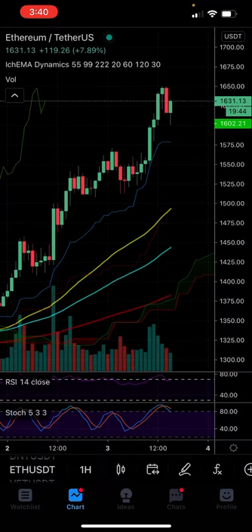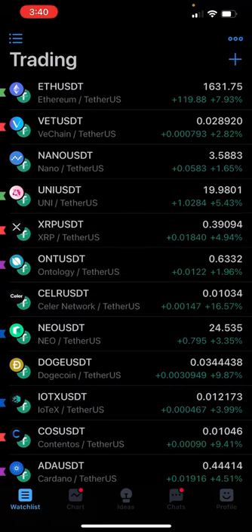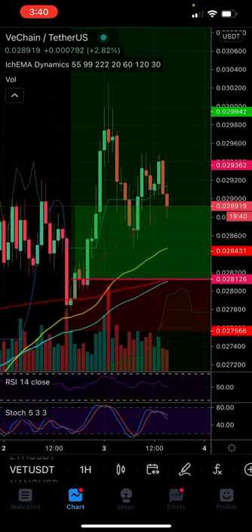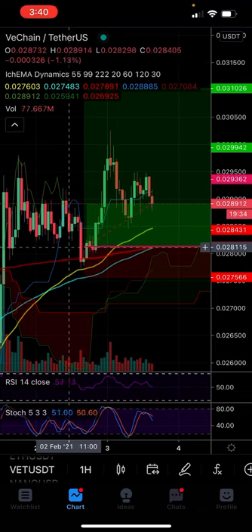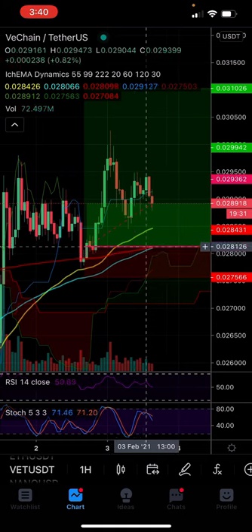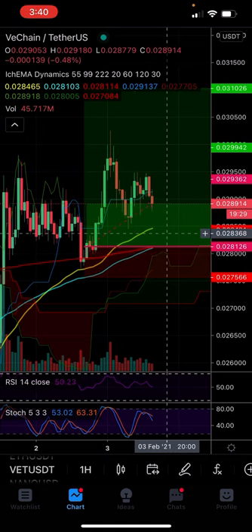I still have a position in Ethereum, although I'll show that on the chart here. The VET trade went well — I took a little bit of profit on the spike, now it's risk-free, and my stop loss is at my entry. That means it's below the 55 EMA, and the 222 and the 99 are about to get up above my entry, which will give me a lot of support from each of my dynamics.